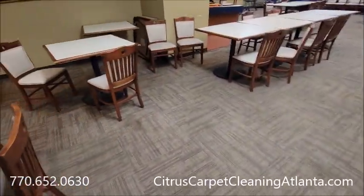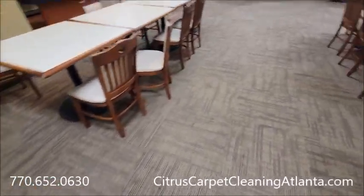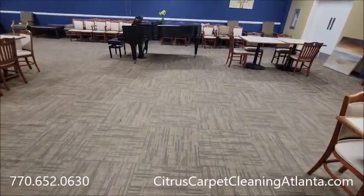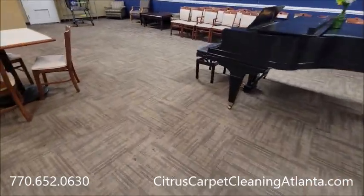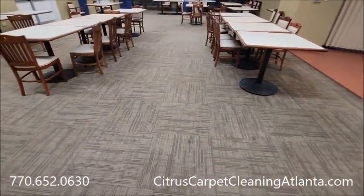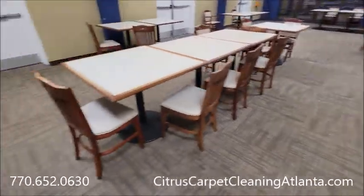It's a $778 job. Commercial pays a lot better than residential. So if you are interested in doing what we do — the way we do it, which is no truck mount, low moisture carpet cleaning, non-soapy cleaners — give us a call at 770-652-0630 or on the web at citruscarpetcleaningatlanta.com.